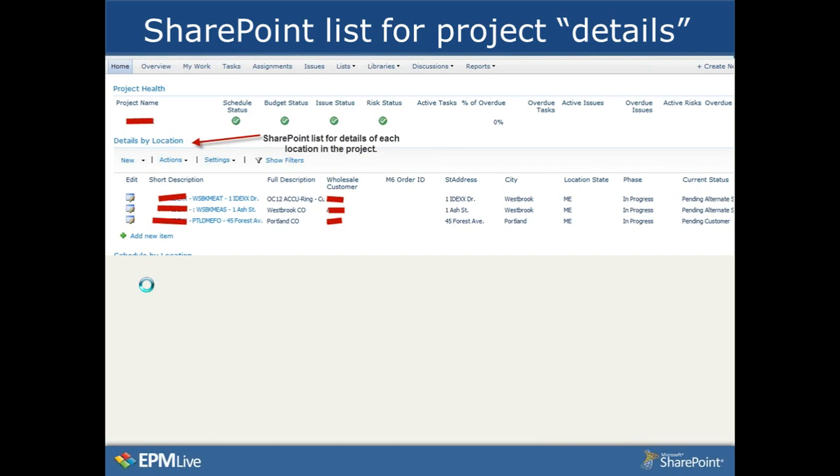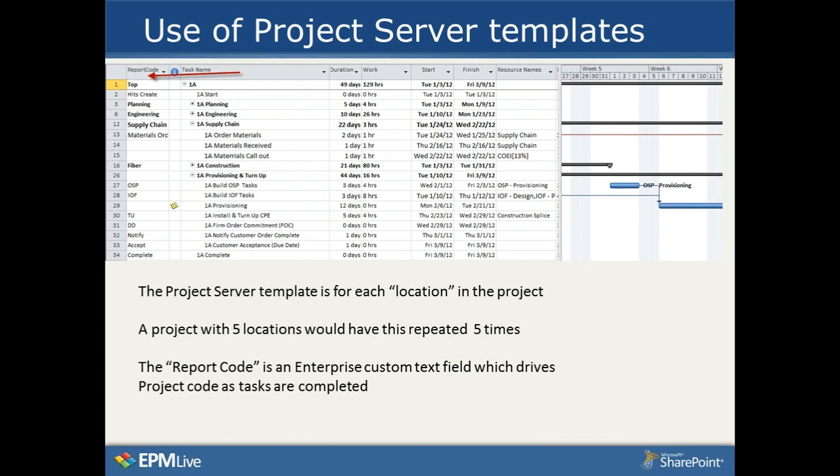Here is the Project Server template — it actually has 34 tasks. If a job has 10 locations, it will have 10 sets of these tasks, totaling 340 project tasks. Through editing, they change the location identifier — where you see '1A' — to the specific location name globally. The key field added is an enterprise text field called 'report code,' which drives management reporting and represents statuses for both baseline and actual achievement. Project code takes the current status of individual detail tasks and rolls dates up to the top of each location.